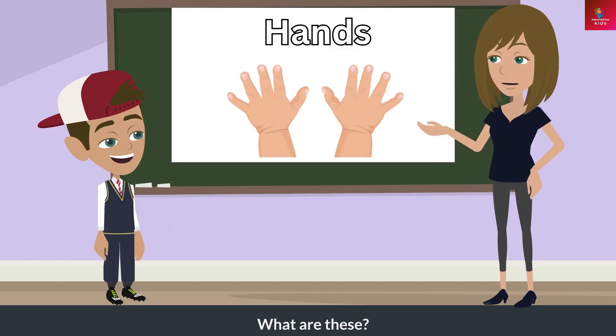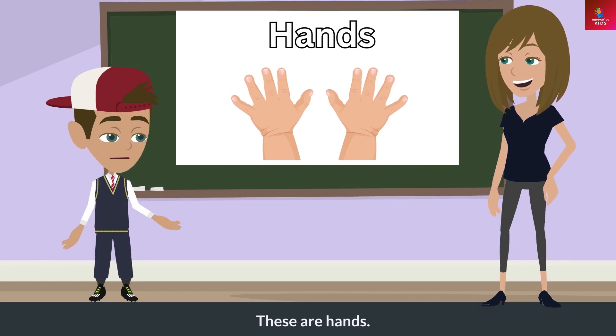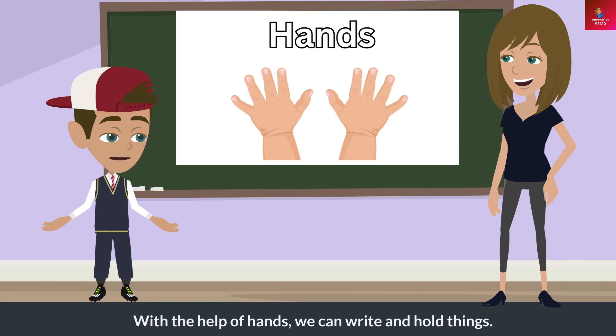What are these? These are hands. What do these do? With the help of hands, we can write and hold things.